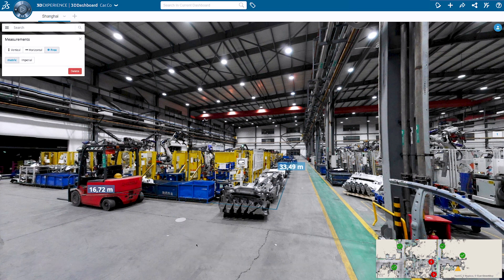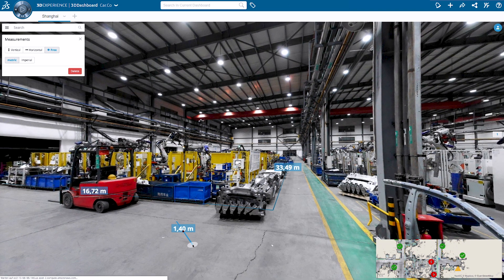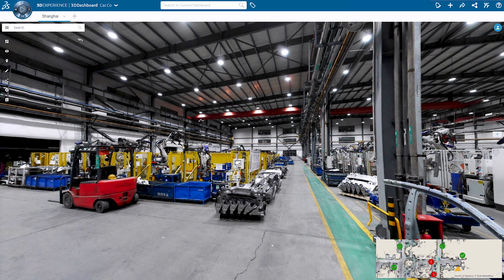Let's continue with validating the location of the new line, this time looking at the dimensions of the new space. Using the measurement tool in Navis Indoor Viewer, this is very easy to accomplish.